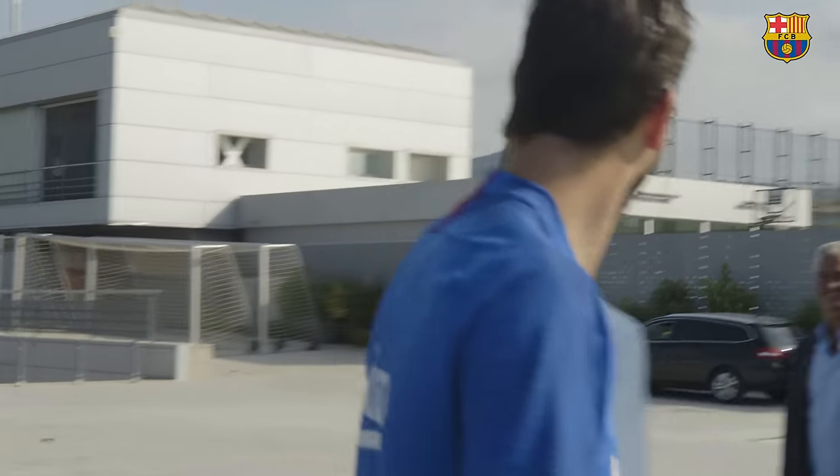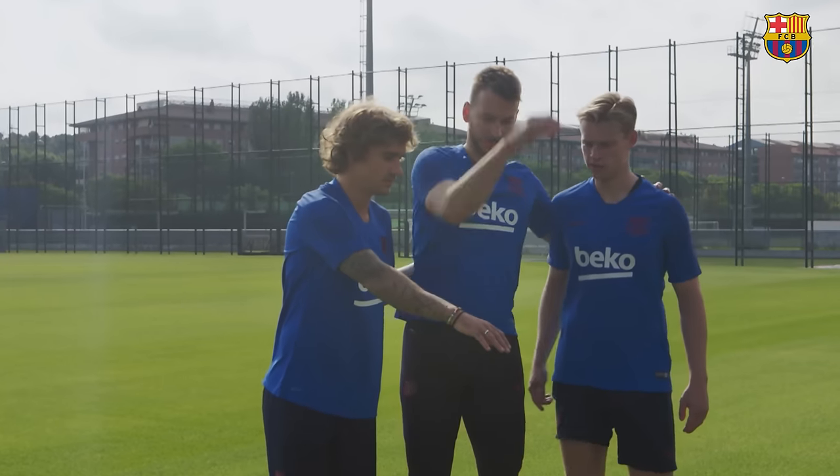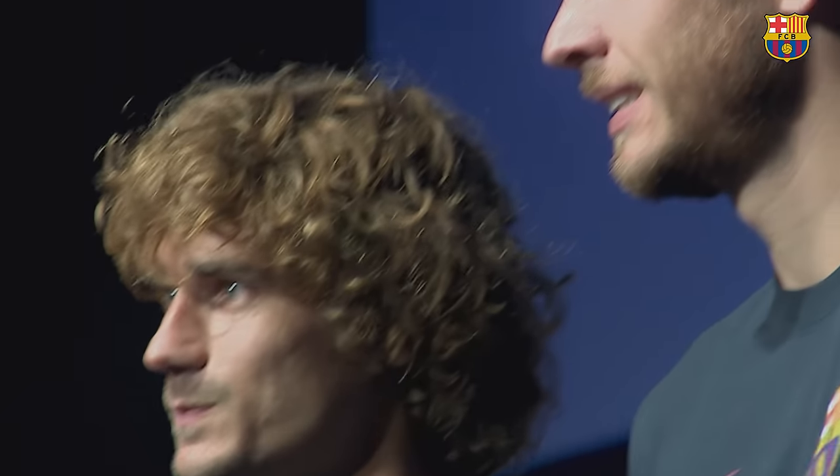Everything is now ready for the first training session of pre-season, and this year there are some high-profile new faces. For the new players who come, they are told how the team wants to play, which movements they have to make — all these things in pre-season are important. Being a player at Barça has to be special in all senses: physically, technically, and in understanding the game. It's very important to understand the game, and that's what is looked for in a player.